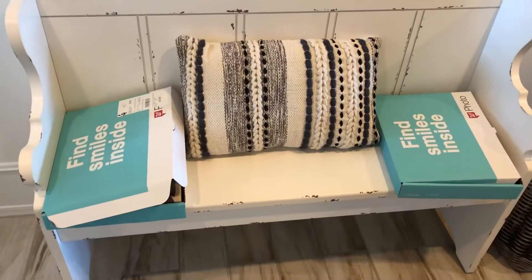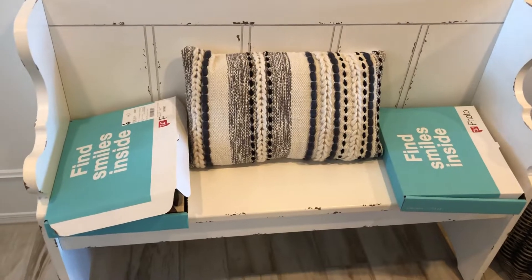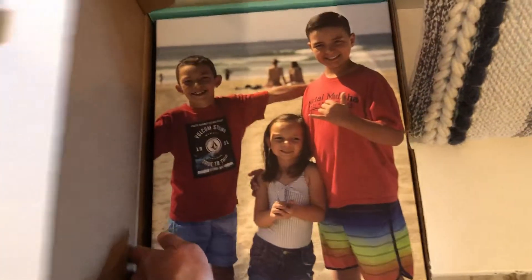Guys, I just wanted to jump on really fast and share this awesome deal with you all that I got at Walgreens today. So today only, their 11 by 14 canvas prints are only $10. They're normally $49.99 each, and you can choose if you want them to be a portrait or a landscape.